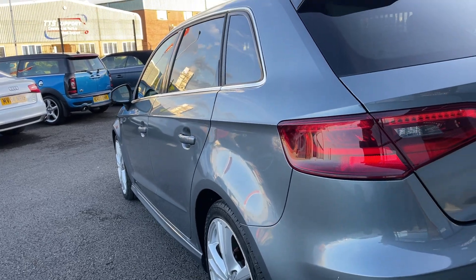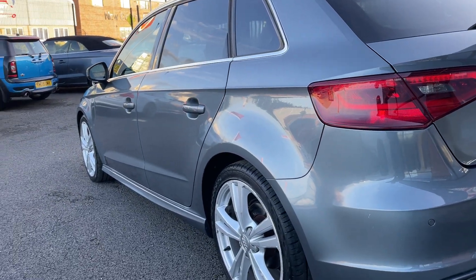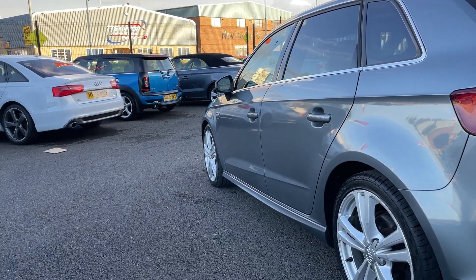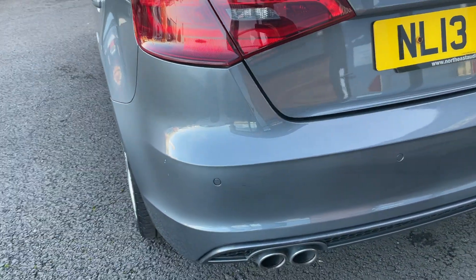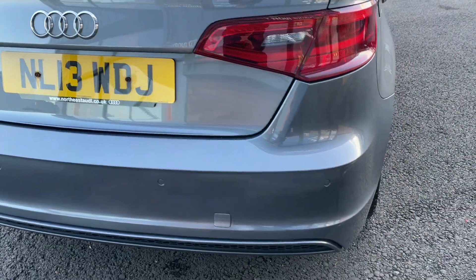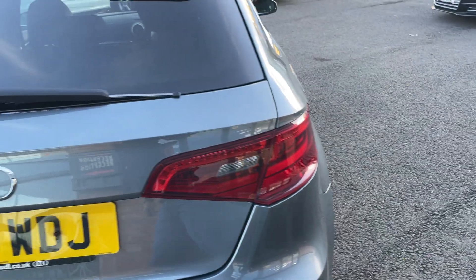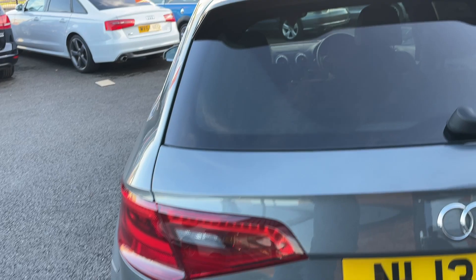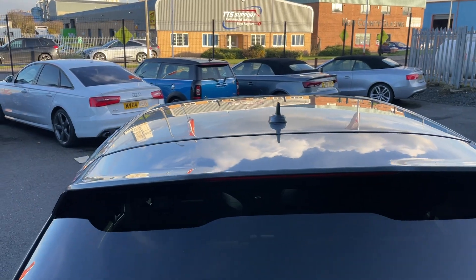I'm just going to go back from the back to the front to make sure I've not missed anything. Near side rear arch looks good. Near side rear door looks good. Near side front door looks good. Near side front wing looks good. Moving on to the back bumper — it does come with Audi parking sensors. The rear bumper looks to be in good condition; just a little bit of buffing needed on that corner, but other than that in good condition. Rear lights and tailgate also good, as is the screen and the roof.